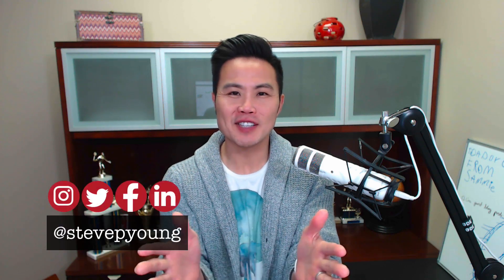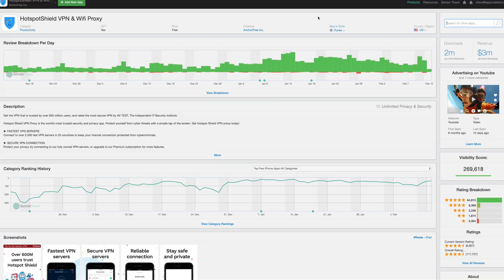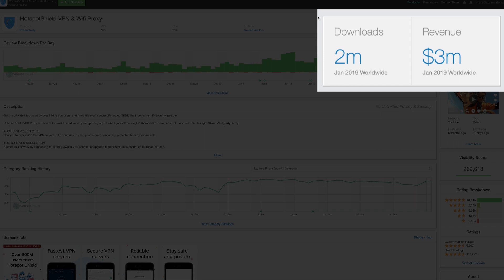What is up app nation? It is Steve Young, founder of AppMasters.com — the place you go when you want action-packed content in the app business. And today, you guys asked for it. We're going to analyze an app called Hotspot Shield that is making over three million dollars a month.